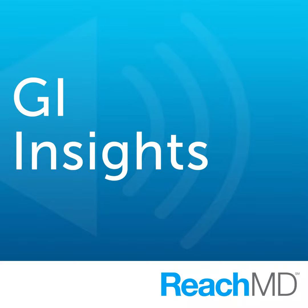Sounds like a wise approach. I wanted to thank Dr. Christopher DeMeo for helping us better understand the management of pancreatic necrosis. Dr. DeMeo, it was great speaking with you today. Thank you so much for having me — this was a pleasure. For ReachMD, I'm Dr. Peter Buck. To access this episode and others from GI Insights, visit reachmd.com/GIInsights, where you can be part of the knowledge. Thanks for listening, and see you next time.